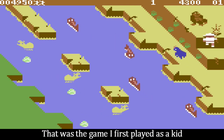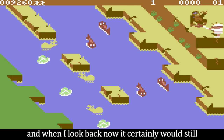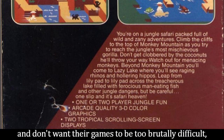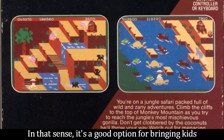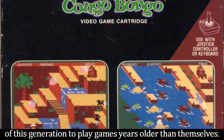That was the game I first played as a kid, and when I look back now, it certainly would still have some immediate appeal to young gamers — those who have an adventurous spirit and don't want their games to be too brutally difficult, as most games of the time were. In that sense, it's a good option for bringing kids of this generation to play games years older than themselves.